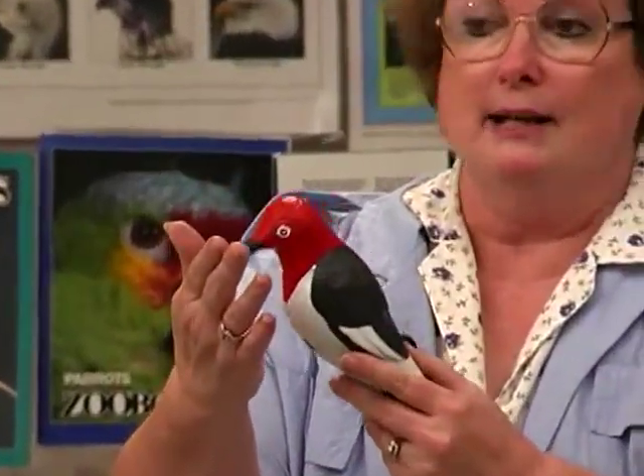He has a very thick skull, strong head and neck muscles, and a broad base to his bill to spread the shock of his pounding. His skull is designed kind of like a baseball helmet and protects his brain from the shock of hitting a tree many times a minute.